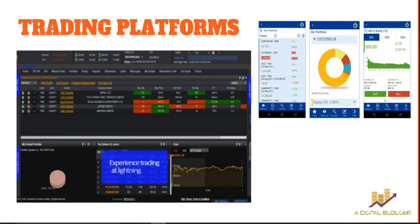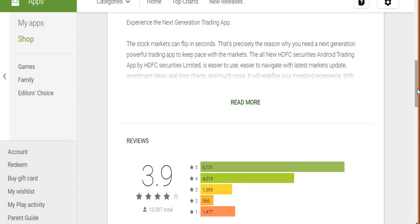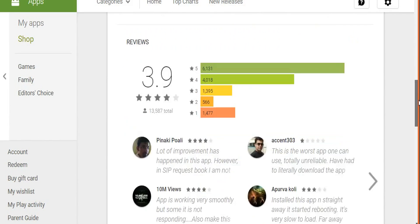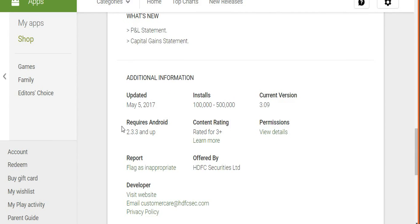When it comes to trading platforms, they've got a wide range — a mobile app, a web-based application, and a terminal software. Starting with the mobile app: on Google Play Store, the HDFC Securities mobile app is rated 3.9 by around 13,500 users, which is a fairly large sample size. Around 80 to 85% of users are happy with this app, so HDFC Securities is doing a decent job with its mobile application.